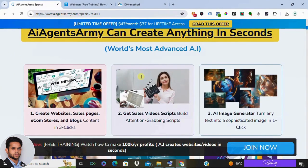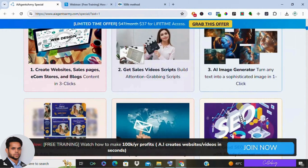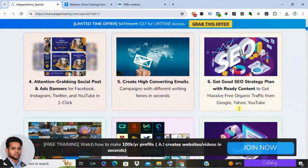The second feature is eye-catching images in seconds. If you need some cool visuals to go with your content, no sweat — AI Agents Army has a built-in image generator that can turn your descriptions into unique images and banners.